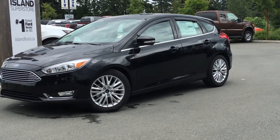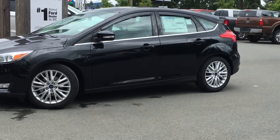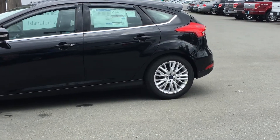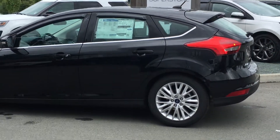The 2016 Ford Focus Titanium, a shadow black exterior and a charcoal black interior, four doors, seating for five, front wheel drive, and it's equipped with remote engine start as well as being a flex fuel vehicle.